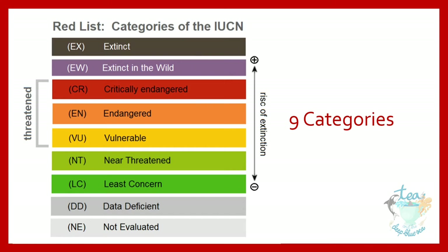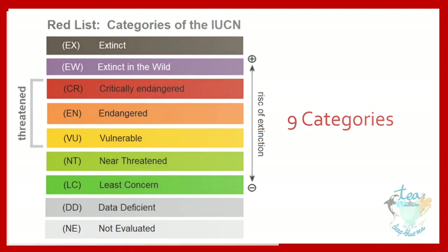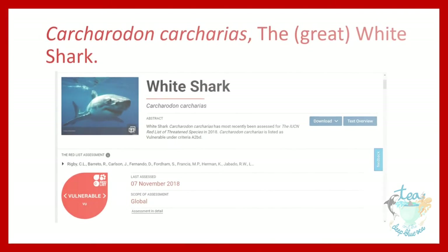Assessments are carried out on species by IUCN Red List Assessors. All of the information about the species is evaluated against strict criteria, leading to a category being assigned. Alongside the category, it states what criteria the species met in order to be placed in that category.